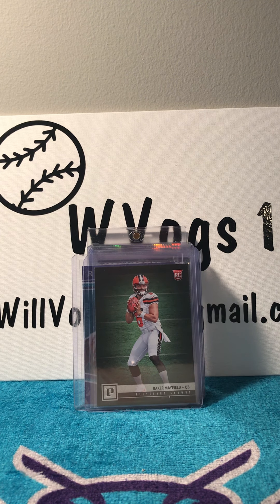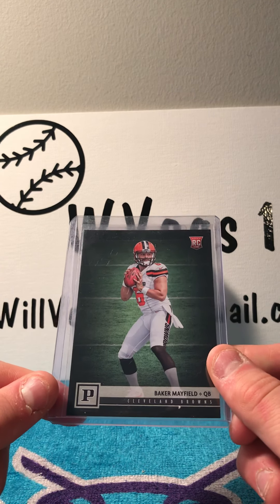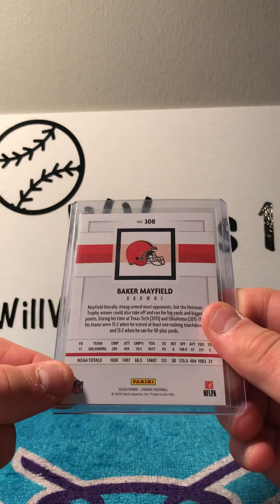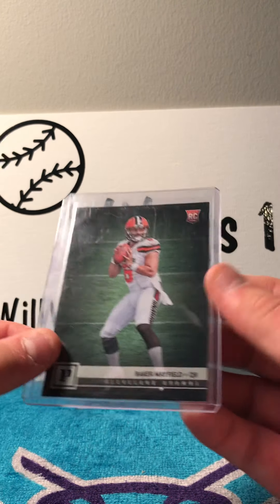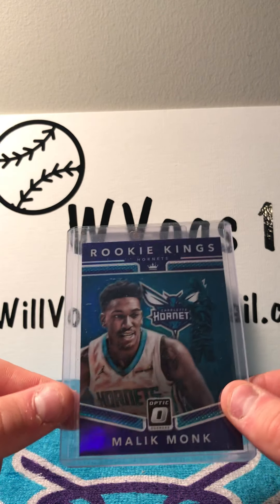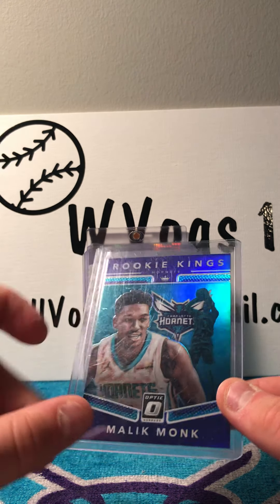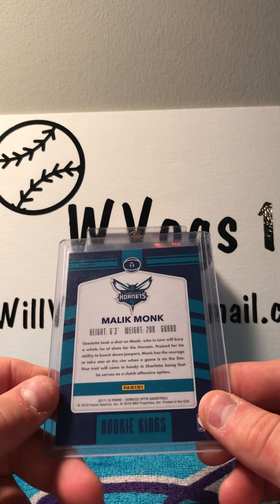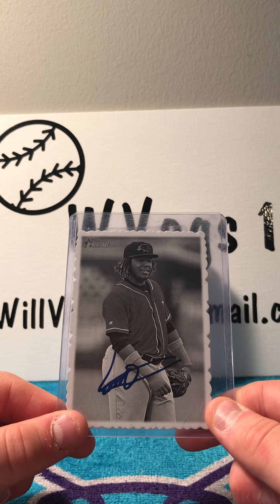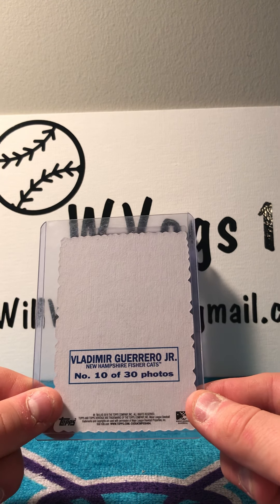First, we have a Panini rookie card of Baker Mayfield — this is my first Baker Mayfield, so I'm very happy to get this. Then my friend who was there gave me this rookie card of Malik Monk from Optic Donruss.